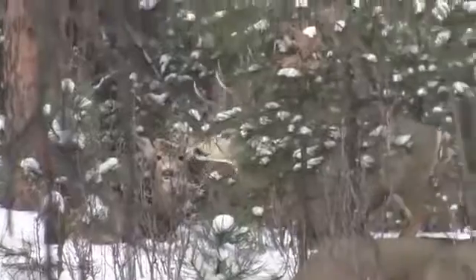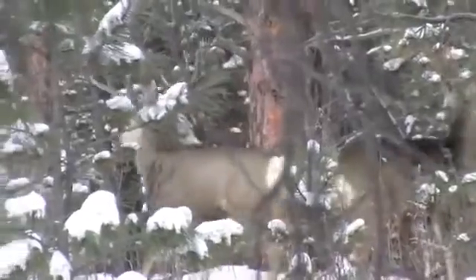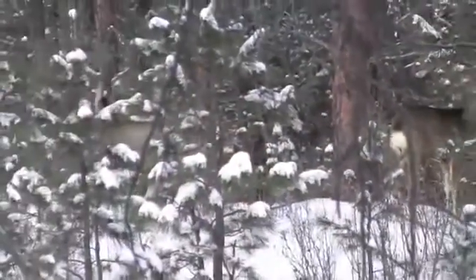Oh, there he is. Look at that thing. Holy smokes. Another one over here stood up.